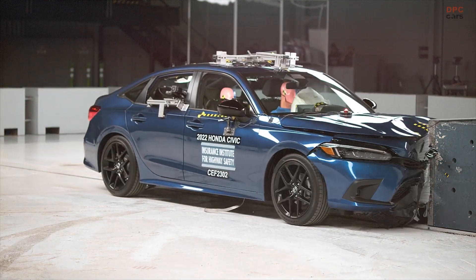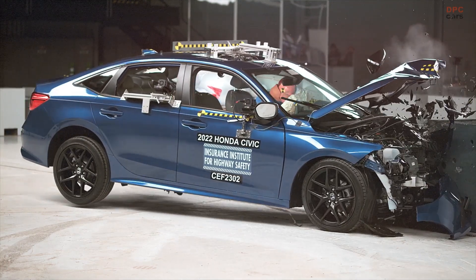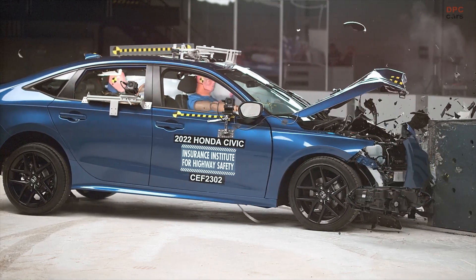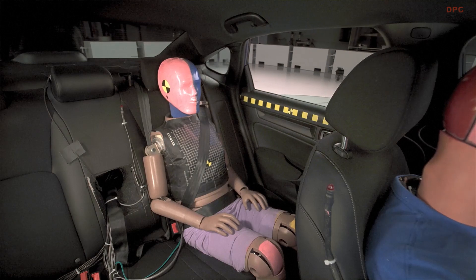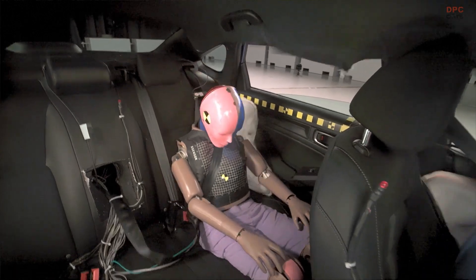Submarining occurs when the lap belt slides up off the pelvis and into the abdominal region. This can result in more severe internal injuries. We observed submarining for the rear passenger dummy in all five of the vehicles tested.